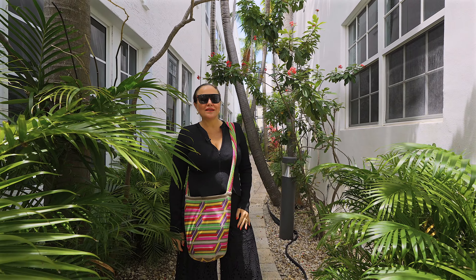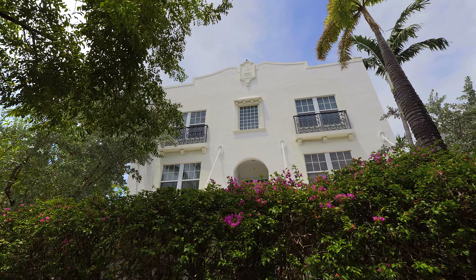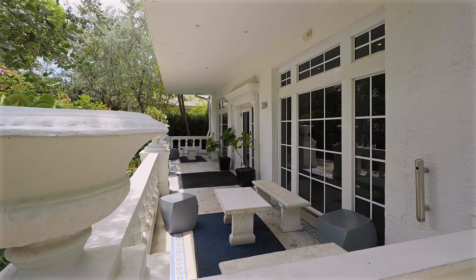We are here at the Fountain, 334 Euclid. It's built in 1924. It's a beautiful example of Mediterranean art deco architecture — charming bougainvillea, lush gardens.